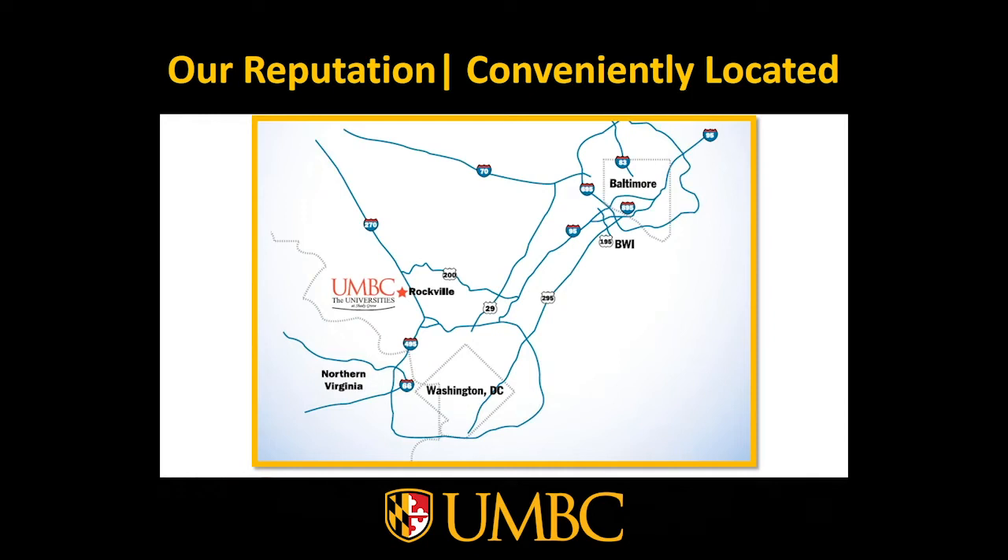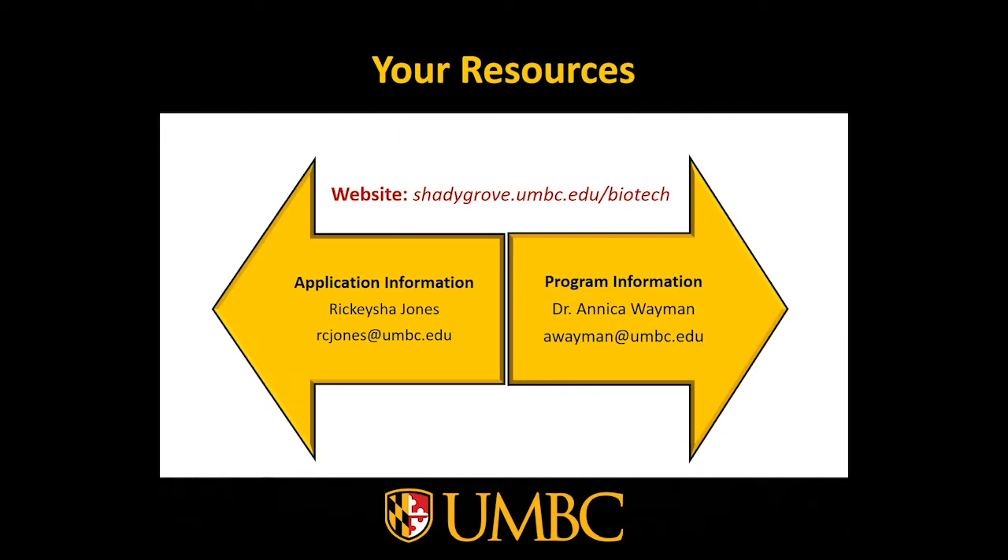Our Master of Professional Studies in Biotechnology program is located at UMBC's Universities at Shady Grove campus in Rockville, Maryland, to allow for more convenience for our many biotechnology professionals along the I-270 corridor. If you'd like more information about our program, please visit our website at ShadyGrove.umbc.edu/biotech, where you'll see the full listing of classes, the requirements for admission, and other helpful information.